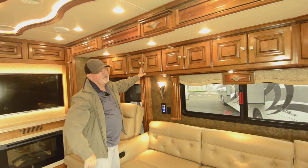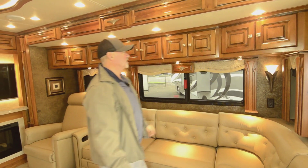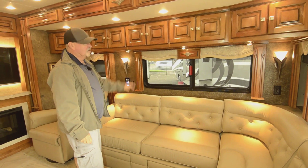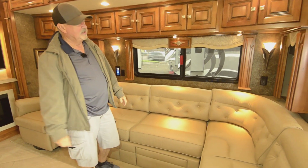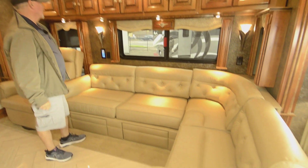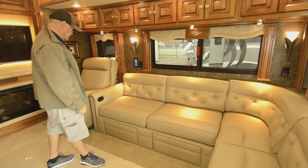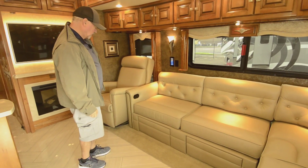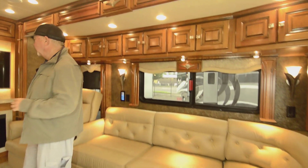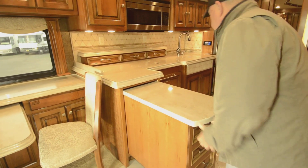Beautiful trim on your windows. Nice valances. Just a great decor — balance of colors, not over-the-top gaudy. A lot of people like the L-shaped sofa — gives you a little bit more seating. And it does have a pullout on this side here too for your additional counter space, and when you don't want that, you can just slide it back in.